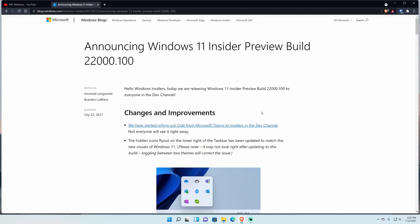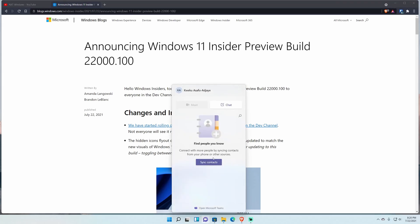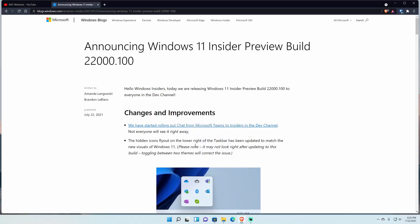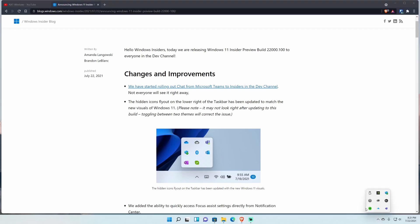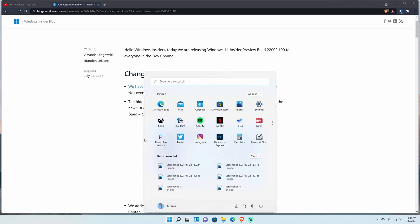Microsoft is talking about rolling out the Teams chat feature to insiders in the Dev Channel, though not everyone is getting it right away. I do have it right now — I don't have any contacts because I don't use Teams, but it works. They also updated the hidden icons flyout in the lower right corner of the taskbar to match the Windows 11 style with rounded corners.